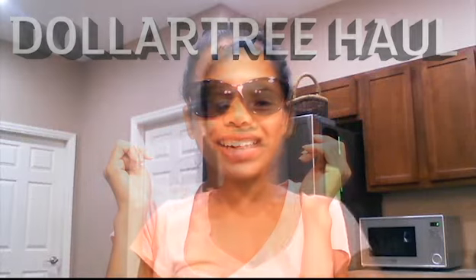Hi everyone! I'm here to do another Dollar Tree haul, and this one was pretty successful. I only disliked one thing, but I'm not really sure if I got a bad batch. We'll start with food items, kitchen items, one cleaning item, and health and beauty.